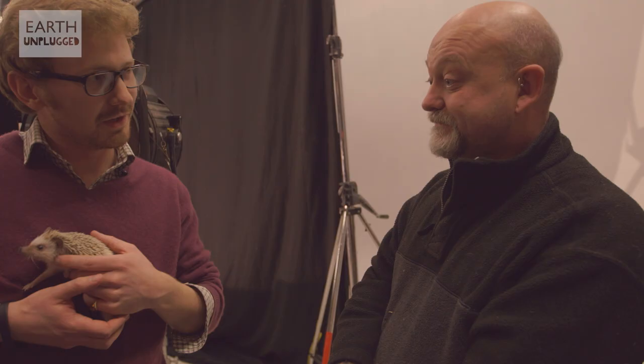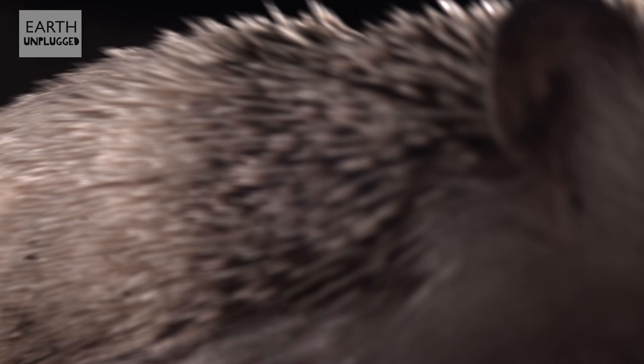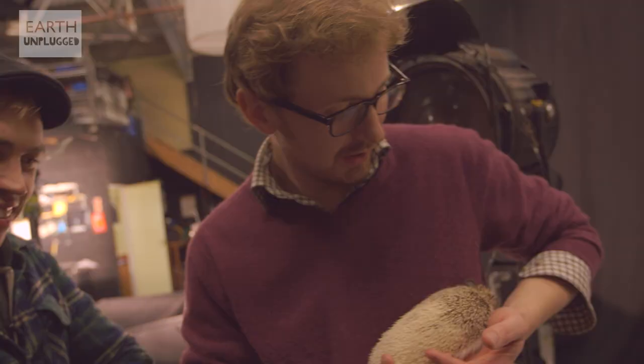So this adorable thing is an African pygmy hedgehog. What we're hoping to do today is get them a little bit wet in a shower — is that going to be alright for them? Water doesn't hurt anybody, and a bit of a cleanse in between those quills is always going to be a good thing. Well, I think we should just give it a go.